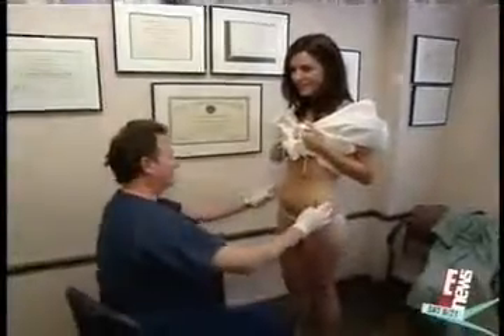Liposculpt works for patients like Kelly Dowdy, who no matter what they do can't get rid of those extra inches. She works out four to five times a week and still has a problem with her lower abdomen.